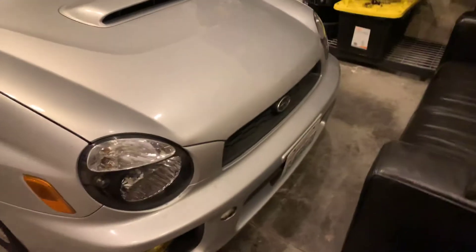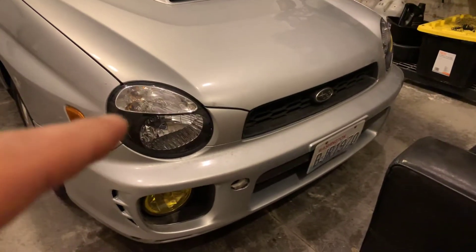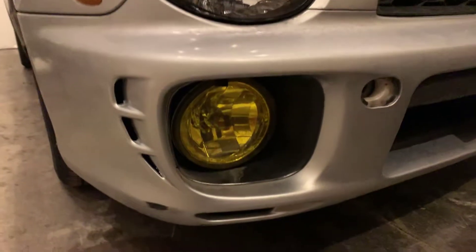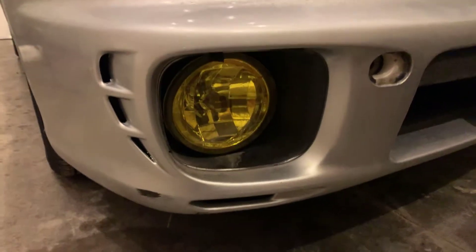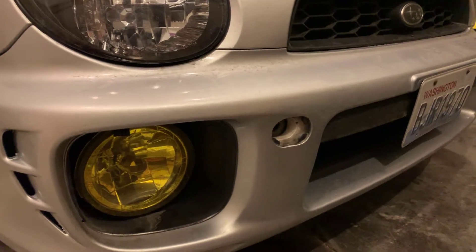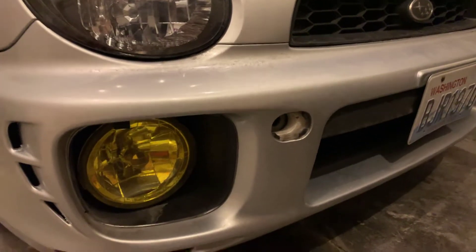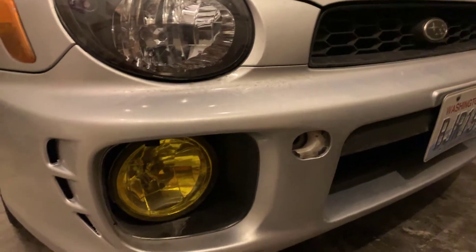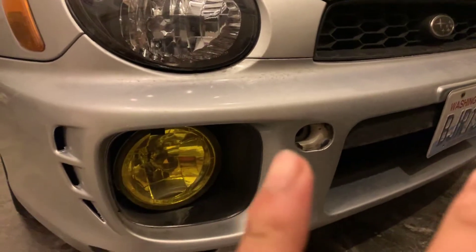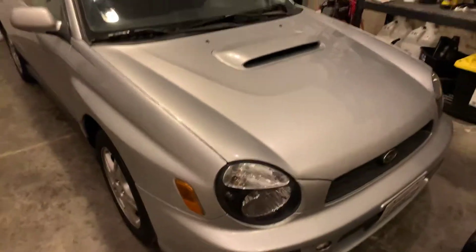I put the black housing headlights in — my other ones were super faded. I hit the fog lights with the yellow Vans paint. I still need to get a tow hook cover because the previous owner took it off and ran a tow hook 24/7, so I removed that. Now I just need to get the tow hook cover that matches the platinum silver body color.